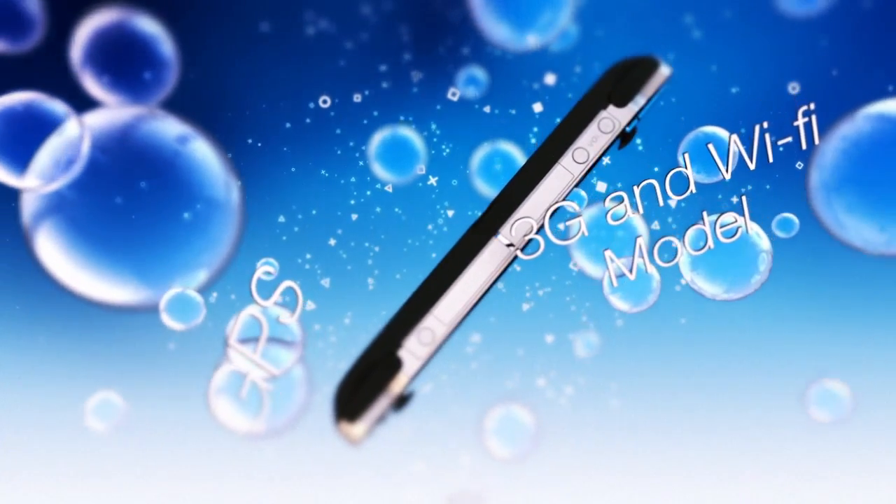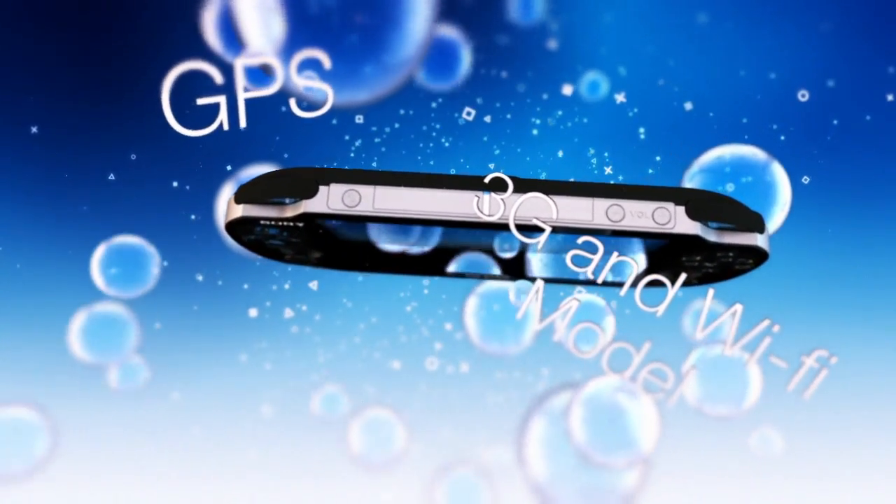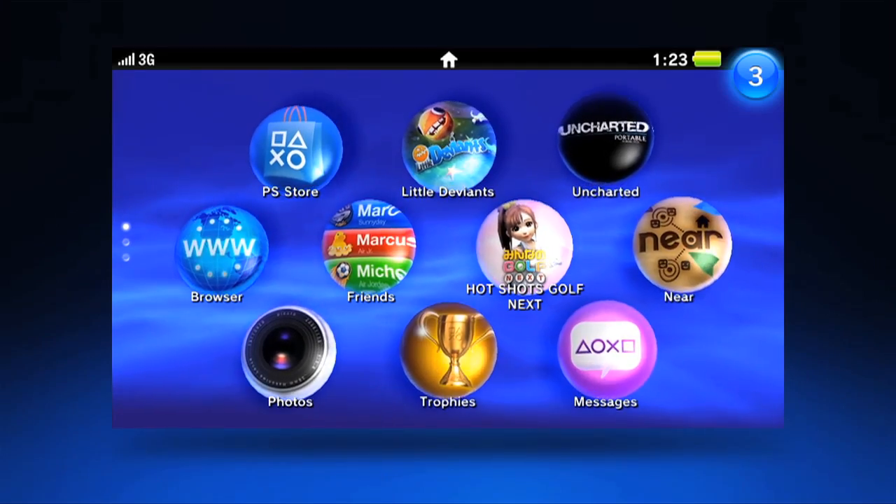We look at the connectivity of the device and I think that will help broaden the audience, make it a very relevant device for people. And when you layer on top of that some of the bespoke applications such as LiveArea, it really will make it a uniquely connected device for a large array of all gamers.